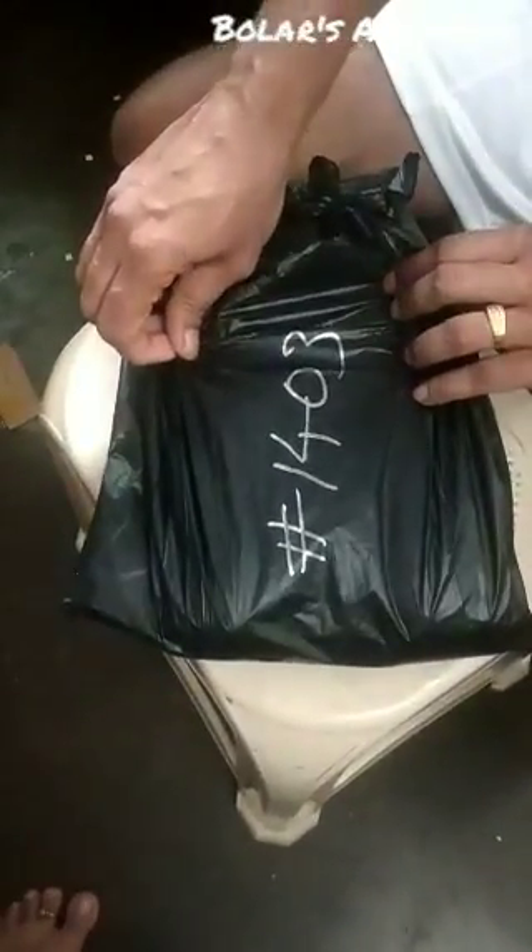They were sent by some courier — Dunzo or something — but I got the delivery. Inside Bangalore, for just 4 hours, not much packing is required. They sent it in just a hand cover.